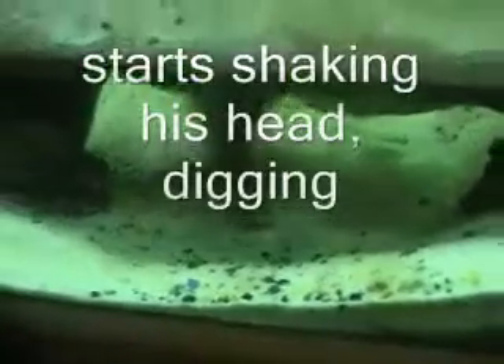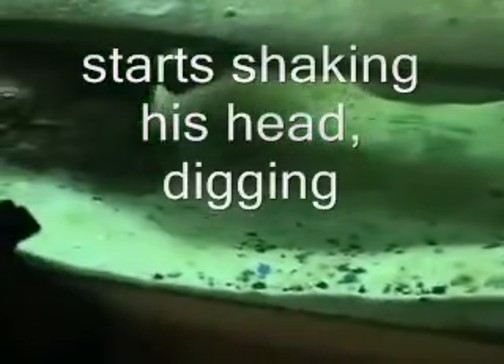He gets pretty upset, and he'll actually start to shake his head and start biting the sand. Kind of an interesting reaction. Not sure what that aggression is all about.